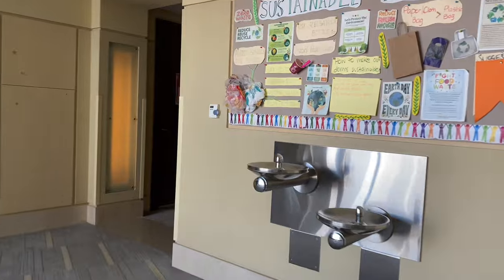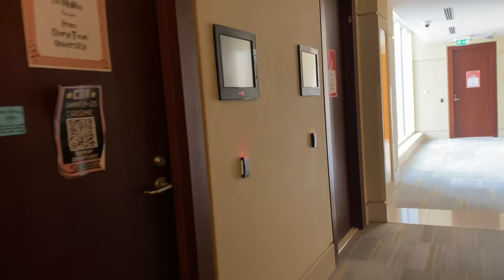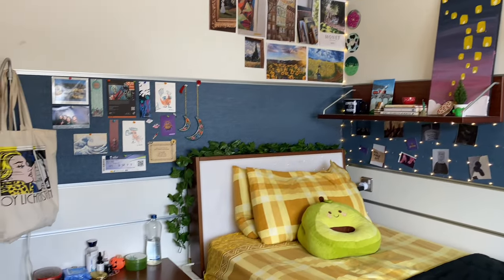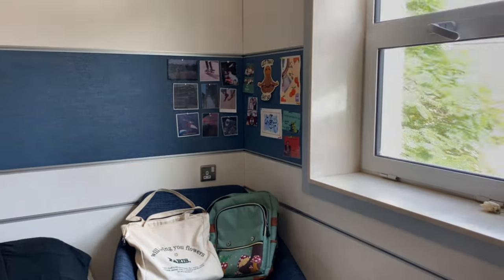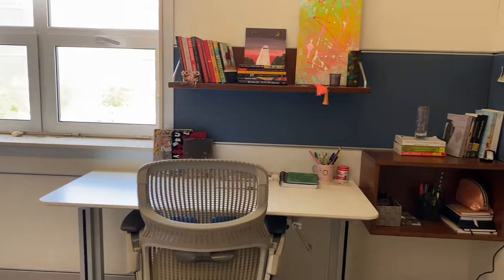I live in the residential hall where most of the freshmen and sophomores live, but since I was made an RA last year I had to move from my apartment to the residential hall. Residential hall rooms are single-person rooms and we have our own bathrooms and share a common floor kitchen.